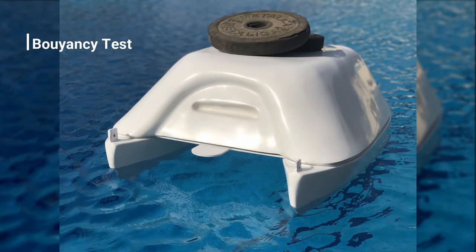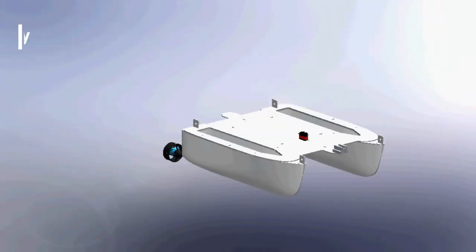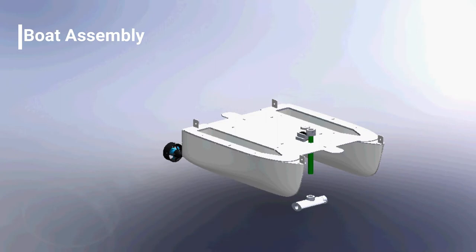The boat has a relatively high depth that grants the vessel the necessary stability for the environment in which the competition is held and the required tasks.